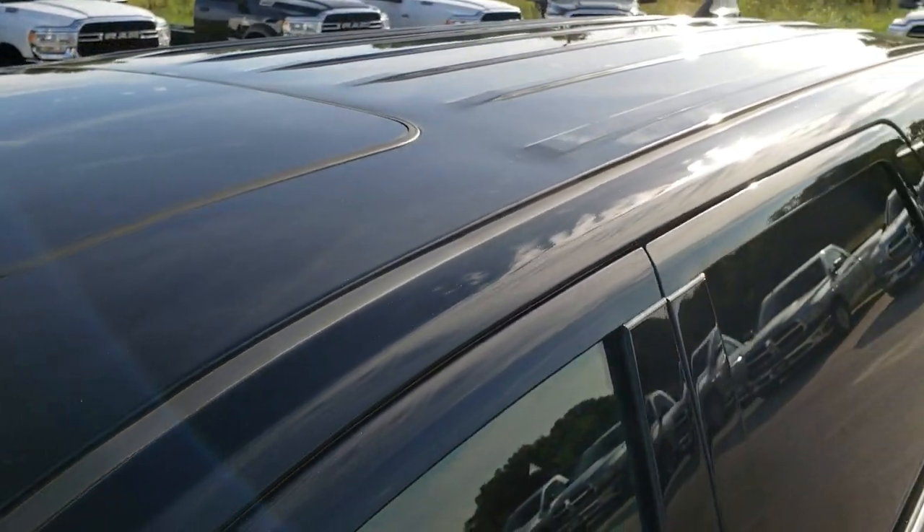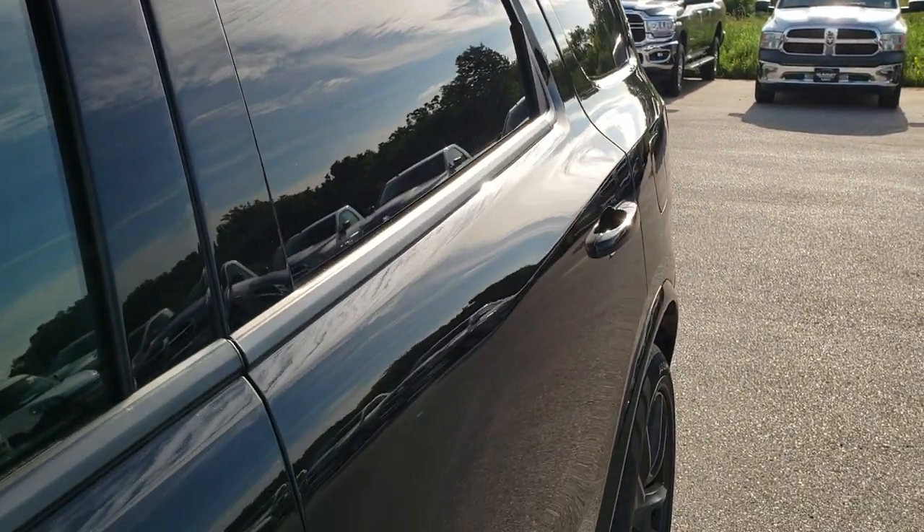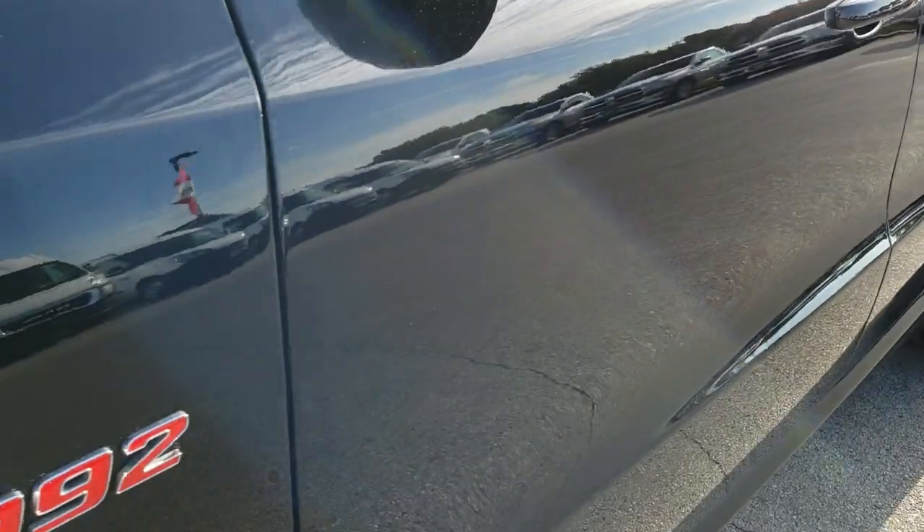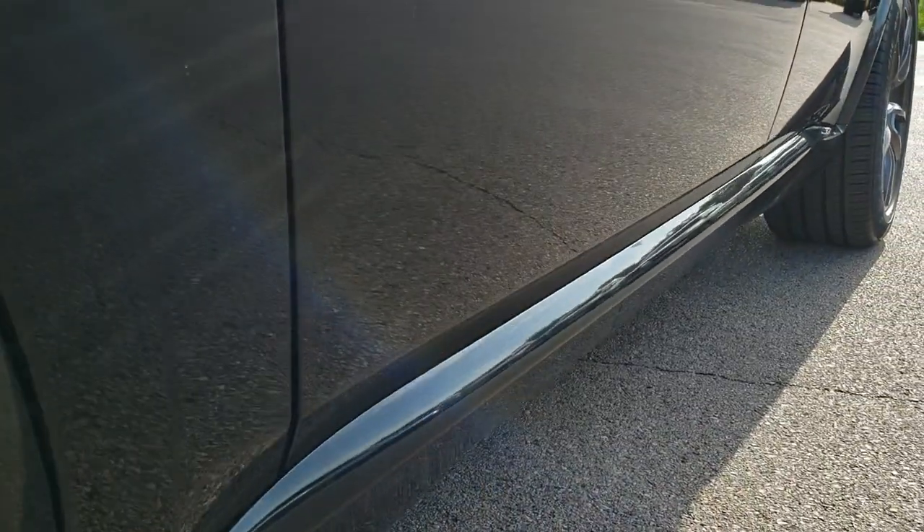We shoot all of our videos in 1080p. So if you have HD capabilities on your computer, tablet or smartphone device, turn them on right now — it is like you're right here looking at the vehicle with me, and definitely your best way to check out the vehicle before seeing it in person.